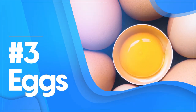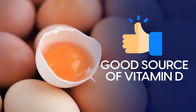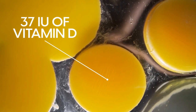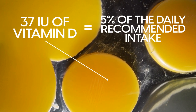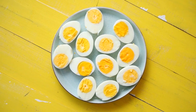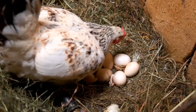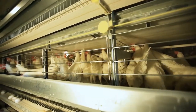Number 3: Eggs. Eggs, and particularly their yolk, are a good source of vitamin D. One typical egg yolk contains 37 IU of vitamin D, which equals 5% of the daily recommended intake. However, similarly to mushrooms, the vitamin D levels will vary depending on the sun exposure and feed of the hens. In a study involving three groups of 34 hens, researchers assigned each group to a location: indoor, outdoor, and a mix of indoor and outdoor.